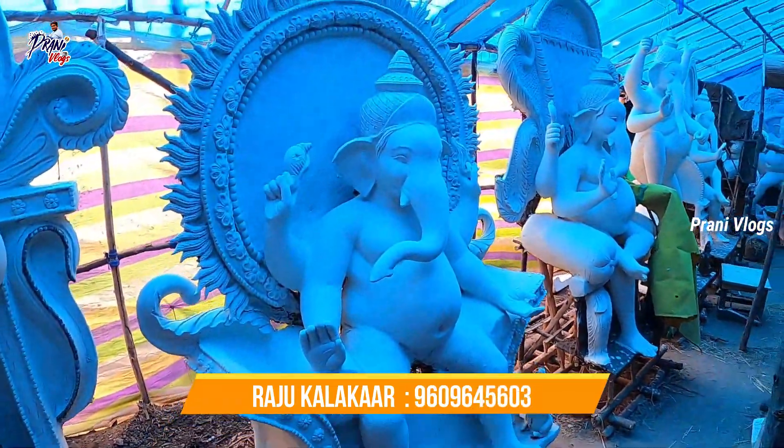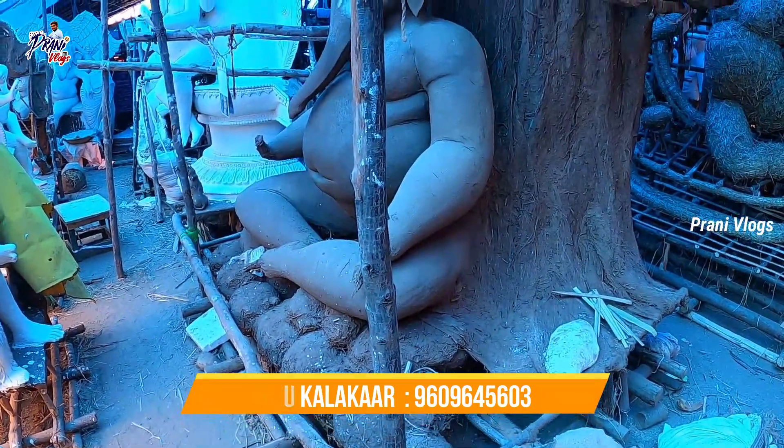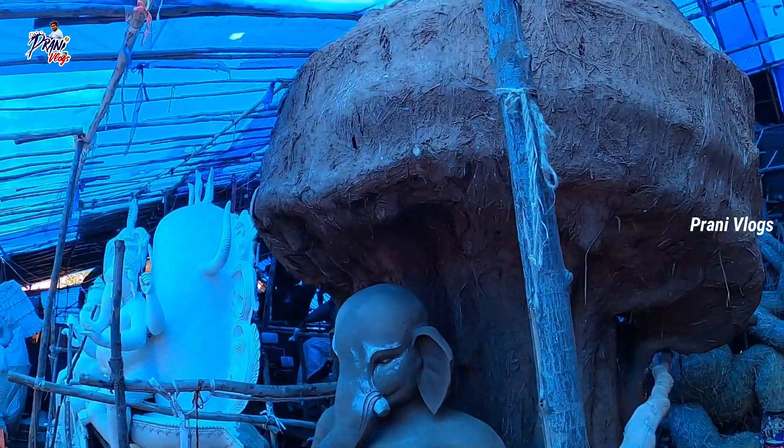I am ready to paint. You can see the Vigrahal — I am trying to paint. You can see the details. Here you can see the Vigrahal.